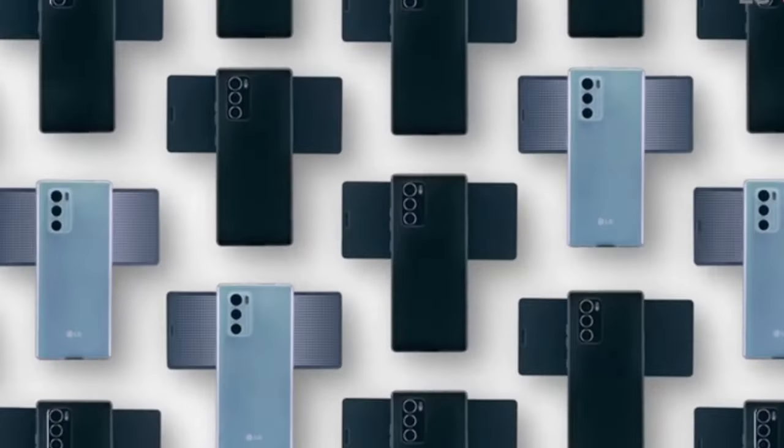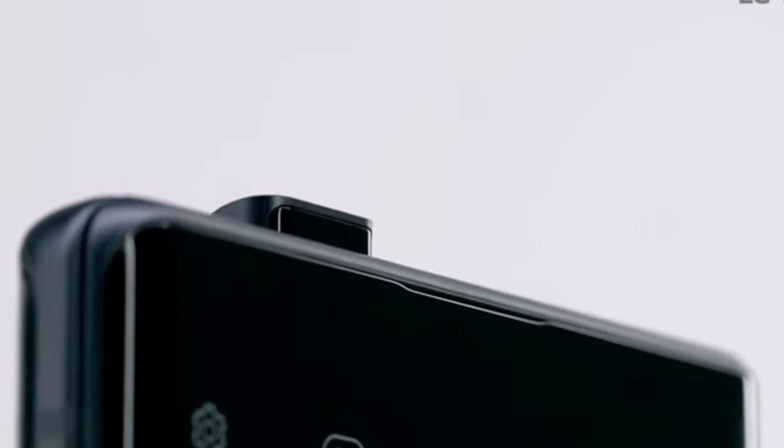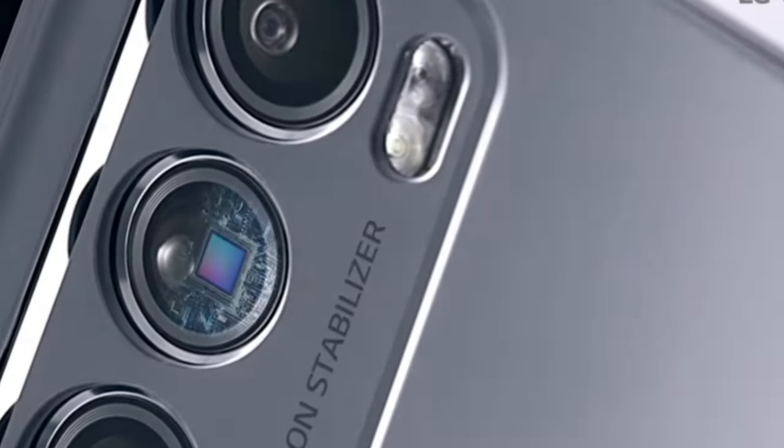Before we get into what it's like to use this phone, let's get into some background for those who missed its coverage when it was brand new. The LG Wing launched back in 2020 as the final phone from LG's smartphone division, which closed in 2021.